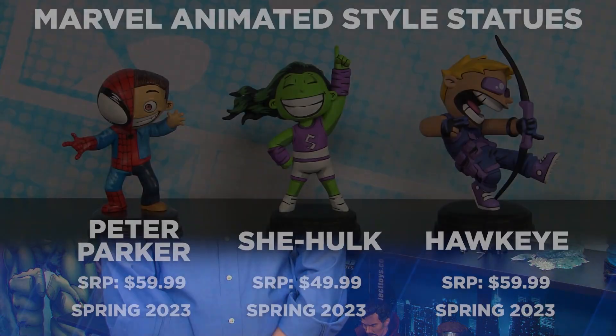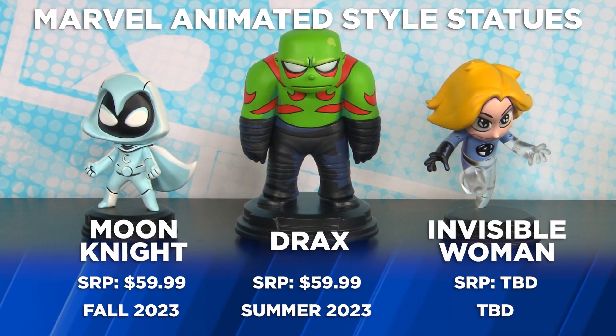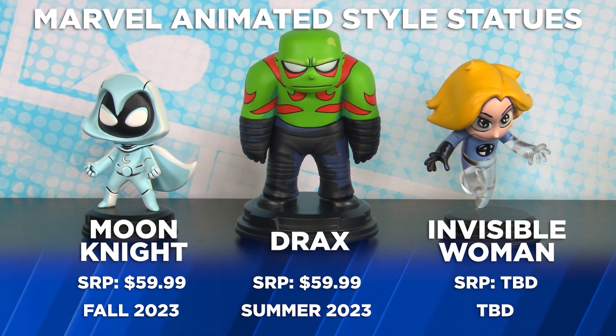Our next feature is the animated style line of mini statues. In this year's offerings for the line, you'll see Peter Parker, She-Hulk, and Hawkeye. Also in the line will be Moon Knight, Drax, and Invisible Woman.